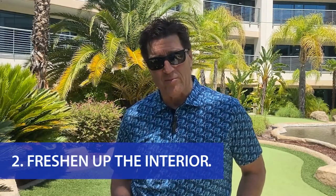Number two is freshen up the interior. The appearance of your home's interior is as important as the exterior when it comes to home values. I always say kitchens and bathrooms sell homes. Make sure to address these key areas by cleaning, decluttering, freshening up the paint, and making sure it smells good as well. Make sure the home is staged properly — homes that are staged take better photos, look better online, and you can get top dollar. For staging tips, you can reach out to us for a free consultation, no questions asked.